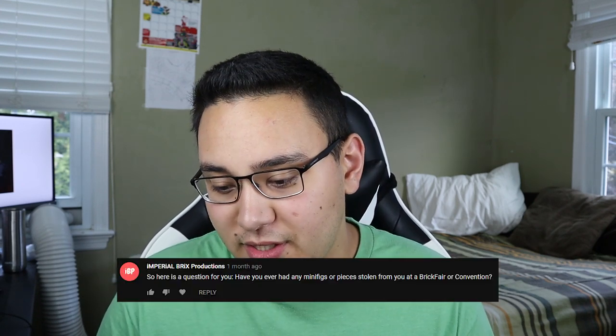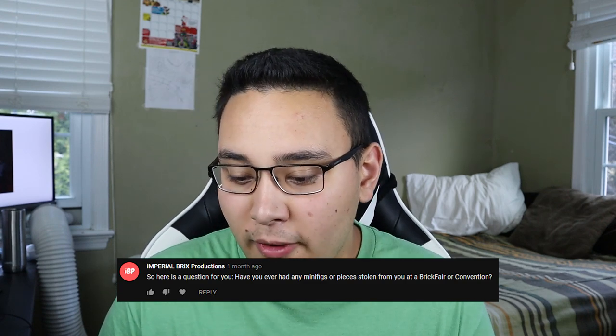Next question comes from Imperial Bricks Productions: have you ever had any minifigures or pieces stolen from you at a Brickfair convention? Not that I know of. I probably bring so much Lego to conventions that if someone took one or two pieces I probably wouldn't know. But nothing noticeable has been taken — I've never had a minifigure stolen or a tree or a gunship or something like that. I have heard horror stories of people having stuff stolen, and more often than not it's actually from convention attendees — the registrants are usually the ones stealing. My advice: stay with your MOCs and only set up with people you know.